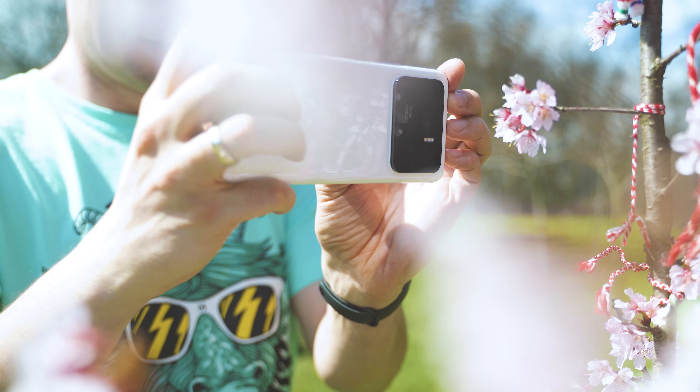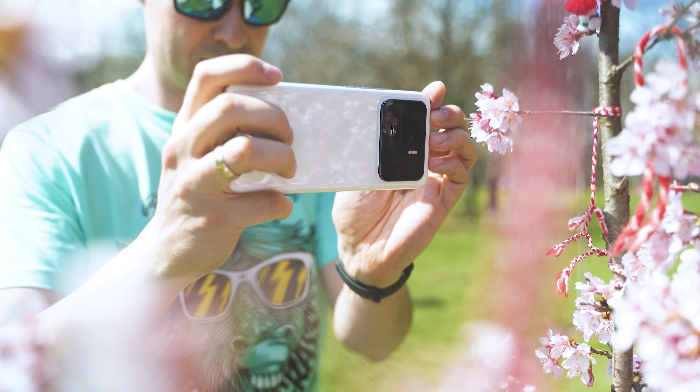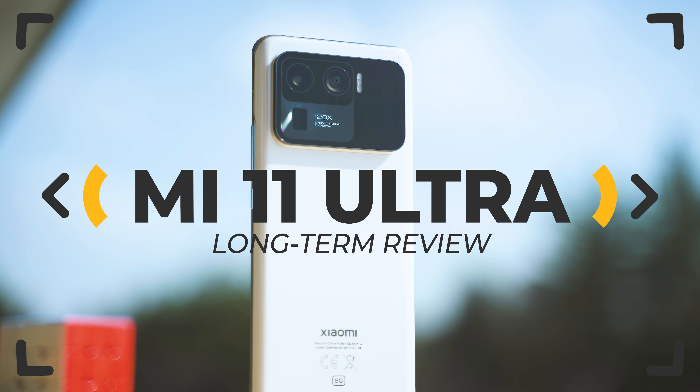Mi 11 Ultra, undeniably one of the most wanted smartphones ever. I've used it as a daily driver for more than six months. How did it all go and which are all the strong and weak sides?